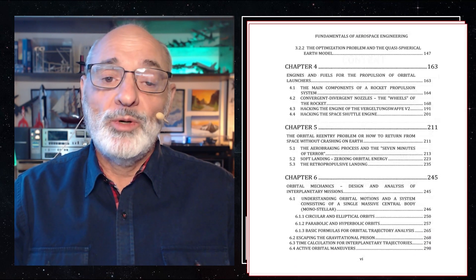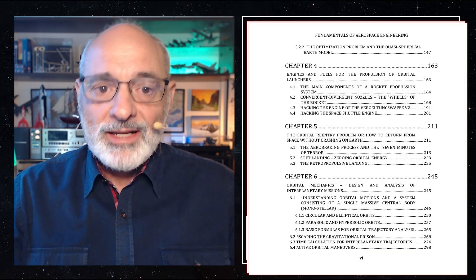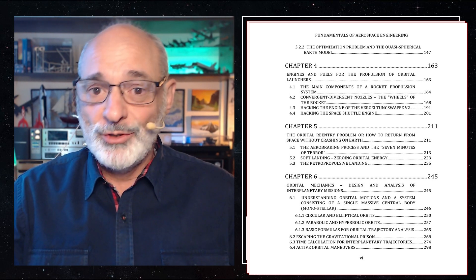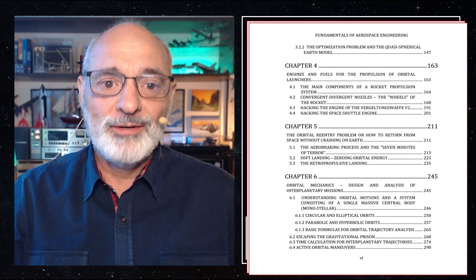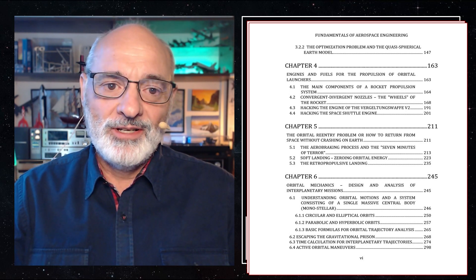I tried to write the book in a conversational tone, hoping to make it, let's say, accessible and engaging. Although English, as I'm sure you'll notice, is not my native language, I really hope I have at least partially succeeded in this effort.